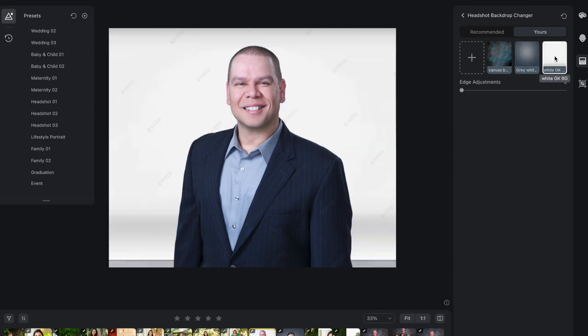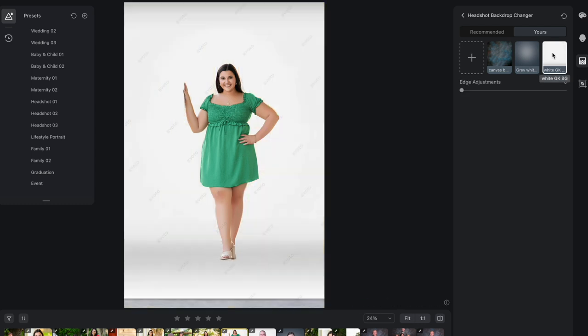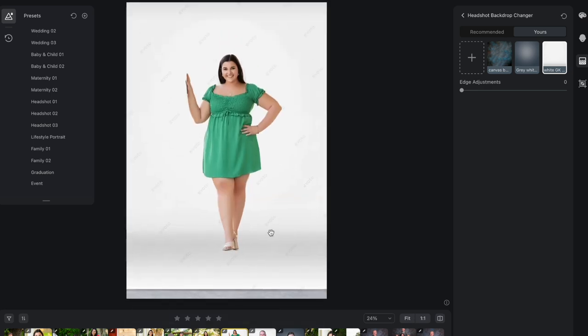I even uploaded my own white background — full length. There's more to this. Let's do her. Is it going to work? That's nuts. This is my white background that goes to the floor, and it comes out a little darker. That is the wildest thing ever.